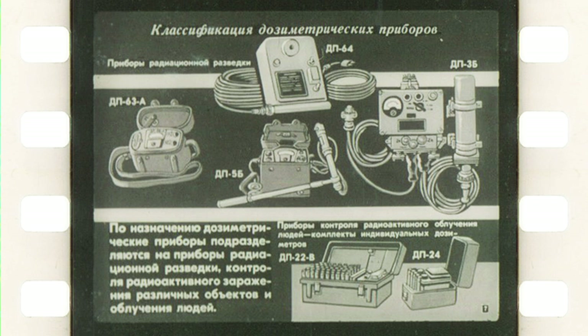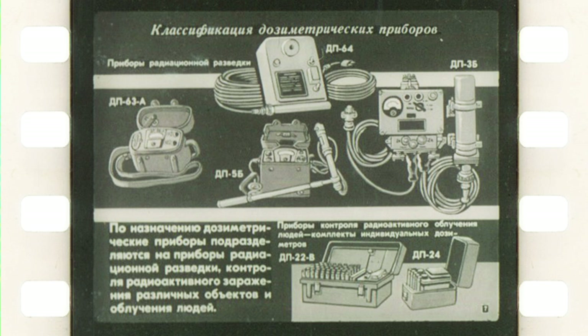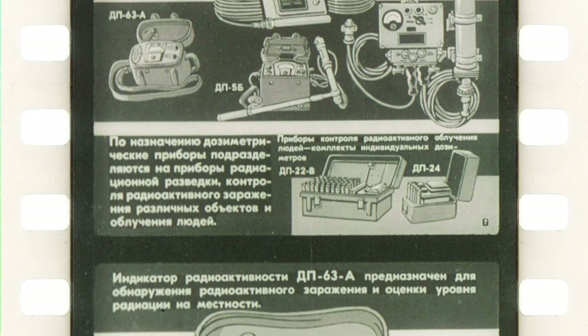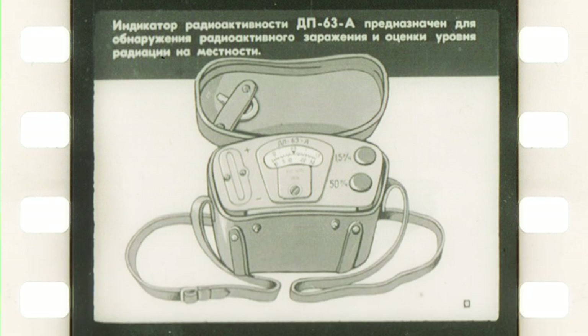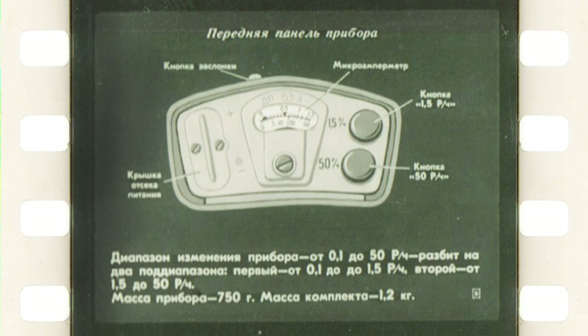A few of them we reviewed in previous videos, such as DP3B or DP64. According to their purpose the devices are divided into radiation reconnaissance devices and devices for monitoring of contamination of objects or people. In the bottom right corner there are also two sets of personal dosimeter sensors. Back in those days one of the main instruments for radiation surveying was the DP63. It allows measuring radiation from 0.1 to 50 roentgens per hour and had two subranges: one up to 1.5 roentgens per hour and another up to 50 roentgens.